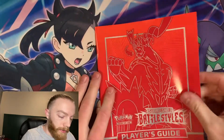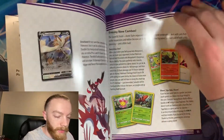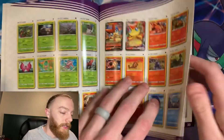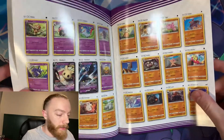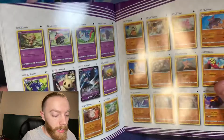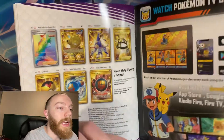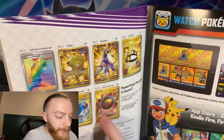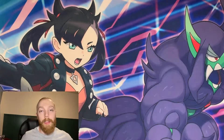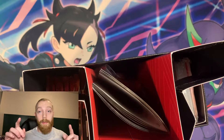Here is the booklet that comes with it — the Player's Guide. For those who don't know, it basically just teaches you what the cards are and what they do. In the back you can keep track of all the cards that come in the set — it tells you if it's a regular card, a reverse holo, or a holographic. There are a lot of cool cards in the set. I really like these energies. For those following me, you probably know I'm trying to build a Fighting deck, and Battle Styles is going to be a huge help for that.